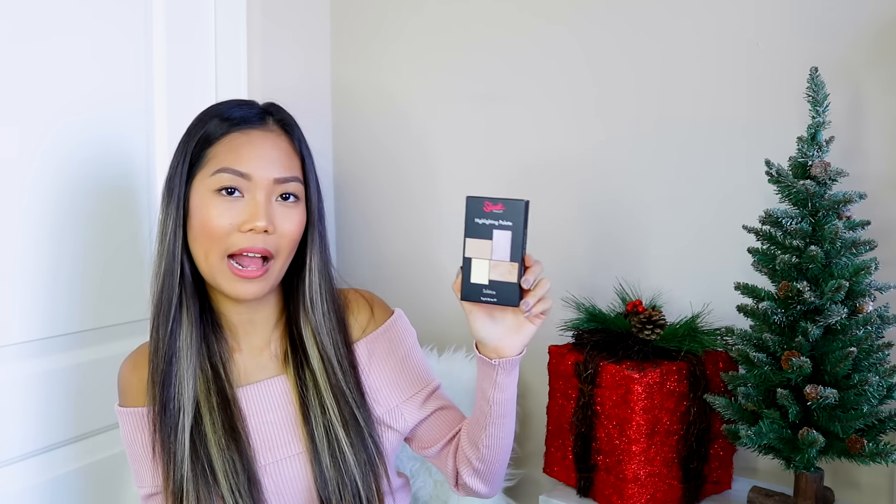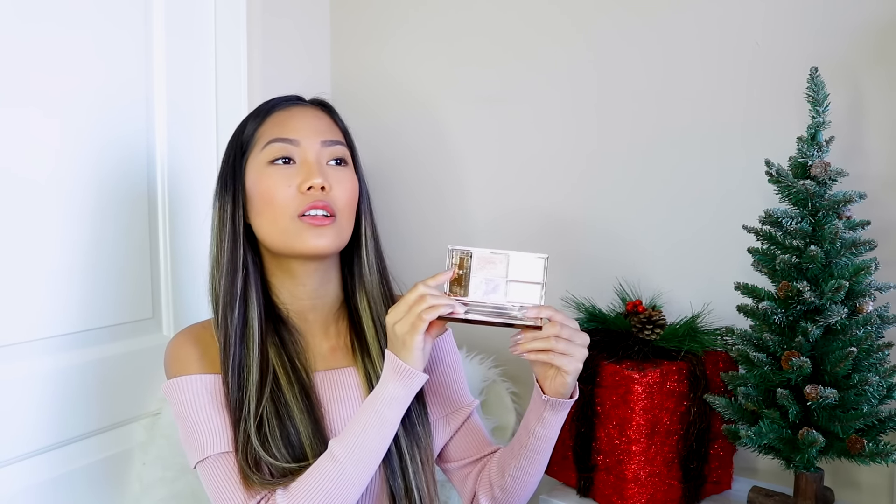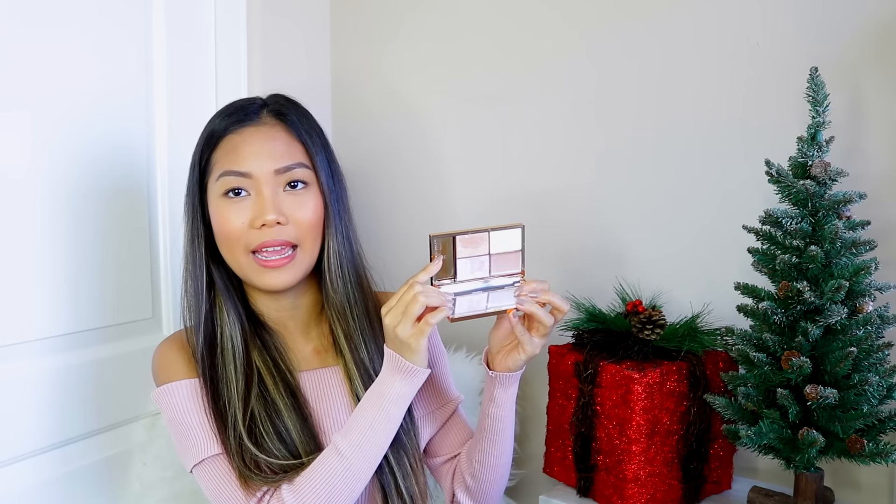Next up, I picked up one of their most popular highlighting palettes — this is in the shade Solstice. I finally got my hands on the Solstice palette from Sleek Makeup, and I'm so excited because it comes with two big powders, one cream, and one silky shimmer powder. If you guys watch beauty videos on YouTube, you know this palette was talked about so many times. And I would understand why — it has a very, very pretty shade.